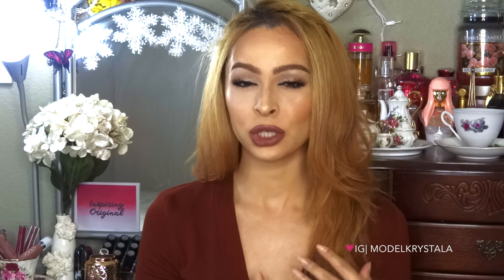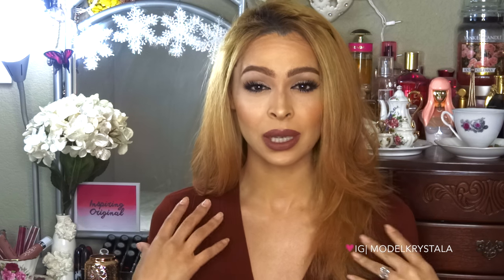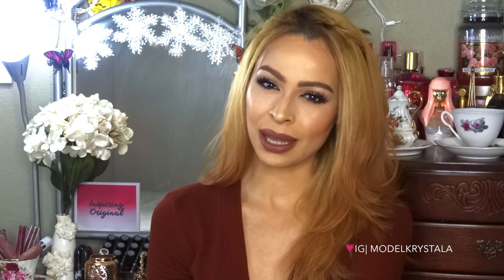Hey guys, welcome back. So for today's video, I'm going to be sharing with you my top five drugstore lipstick picks for the fall and winter months. You guys seem to really like the MAC one that I did, so I thought it would be a good idea to do a drugstore one. I did ask you guys in my last video if you were interested, and some of you said yes. So that's what we're going to be getting into today. I really hope you guys like my picks.